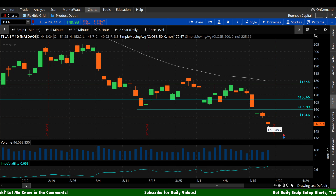Tomorrow is a really simple story here. Bears, you want to reject off $150 as hard as you possibly can. Bulls, we want to hold above $150 as hard as we possibly can. We closed at $149.93, so this is anybody's ballgame. Bears, reject $150 on as much volume as possible. Bulls, get above $150 and hold it on big volume. That's tomorrow's story on Tesla.